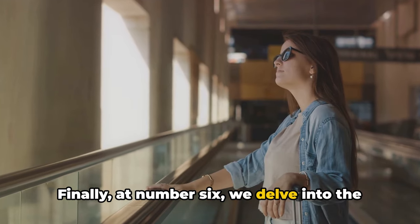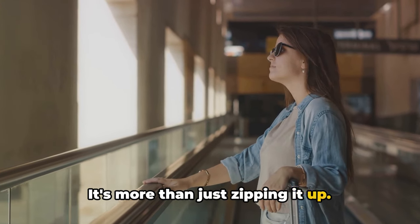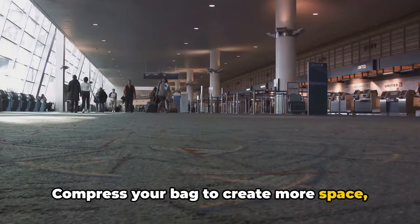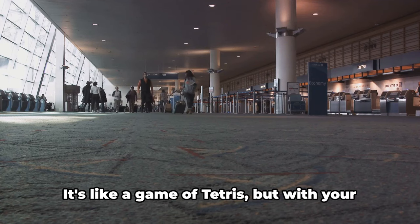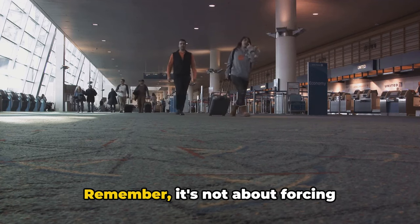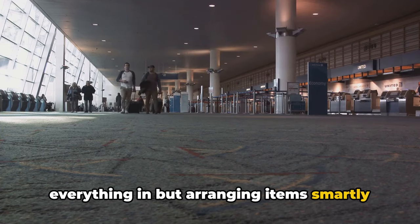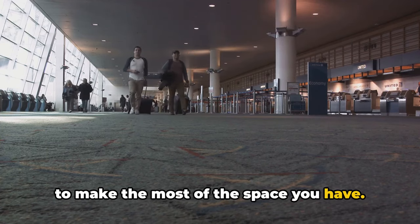Finally, at number 6, we delve into the art of compressing your bag. It's more than just zipping it up — compress your bag to create more space, then strategically repack. It's like a game of Tetris, but with your clothes and travel essentials. Remember, it's not about forcing everything in, but arranging items smartly to make the most of the space you have.